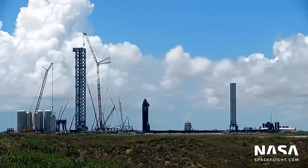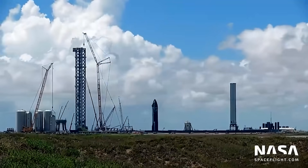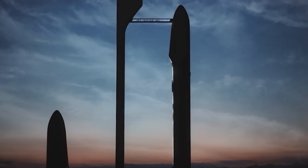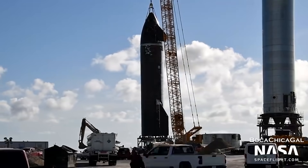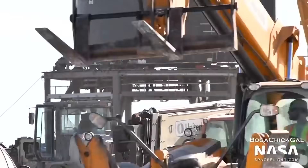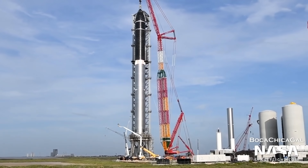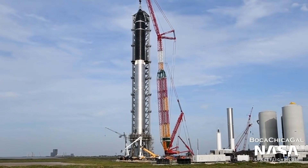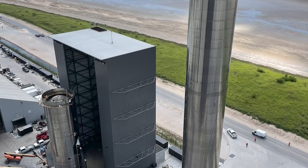The Super Heavy is the first stage of SpaceX's two-stage, totally reusable Starship system, which will transport personnel and cargo to Mars and other far-flung worlds. They finished one of the final and most difficult assembly steps on Friday morning: stacking the 150-foot-tall first-stage SN20 on top of the even bigger 230-foot-tall Super Heavy B4 booster.